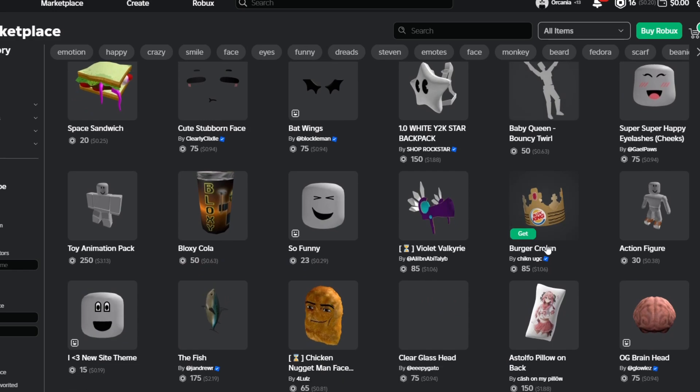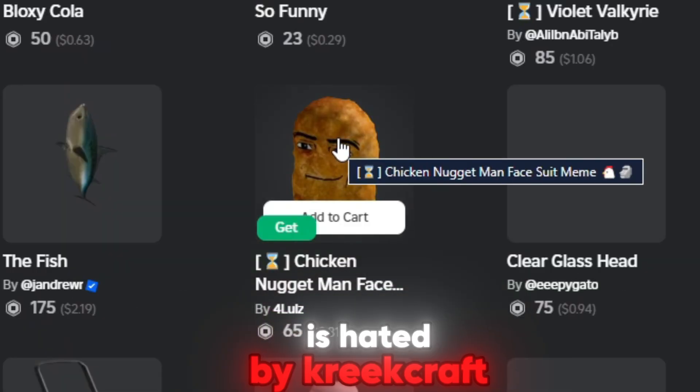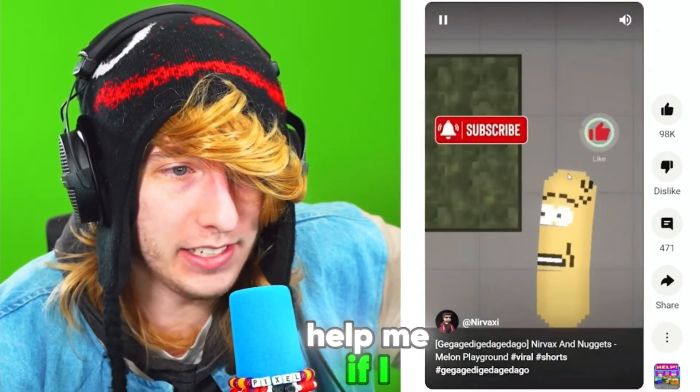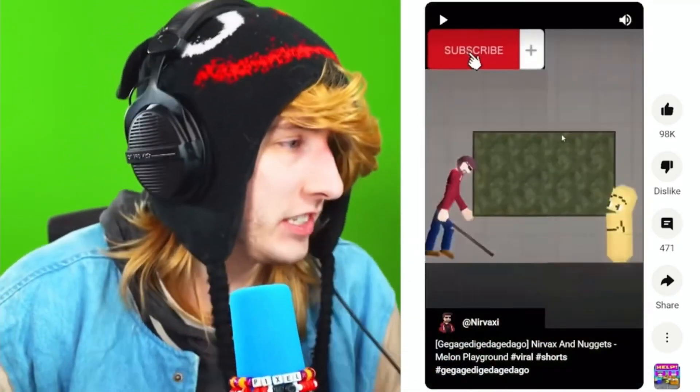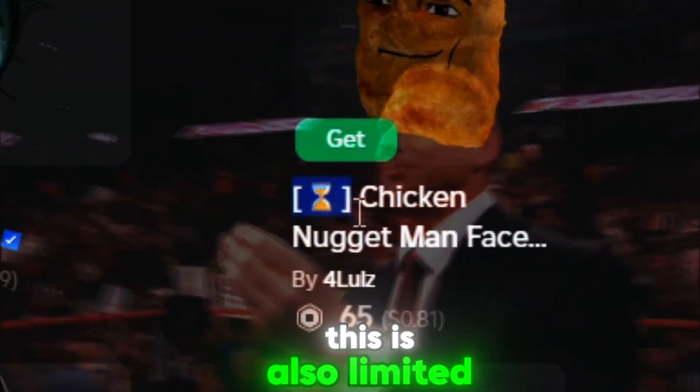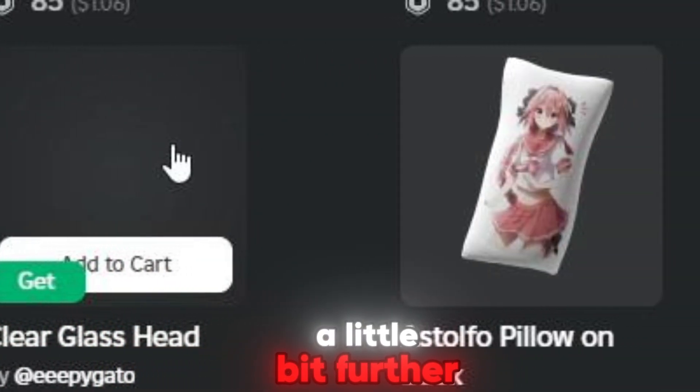Now, if we scroll just a few lines more down, we'll find the man-faced chicken nugget, which as you know is hated by Creepcraft. This is also limited time — oh my gosh. And then we go a little bit further and we find this.